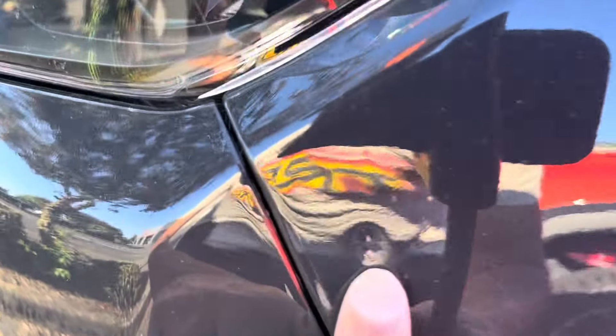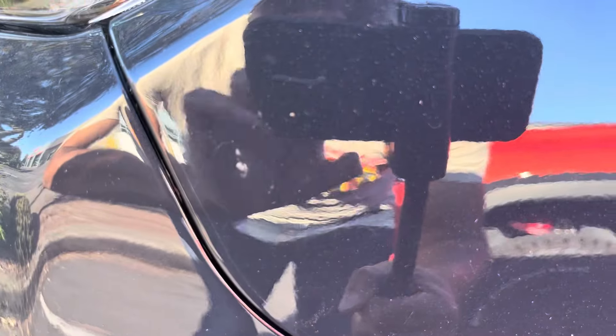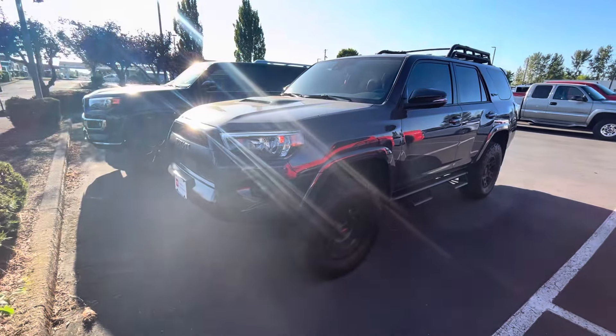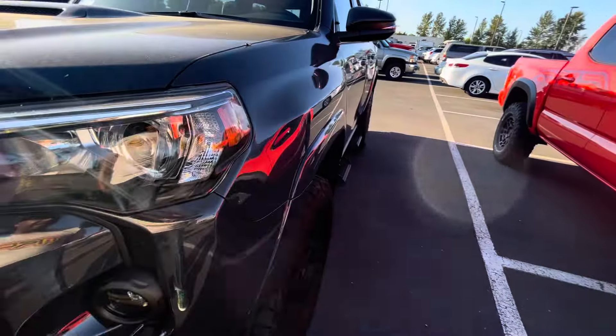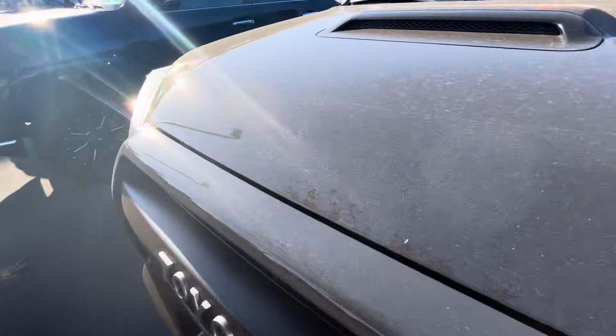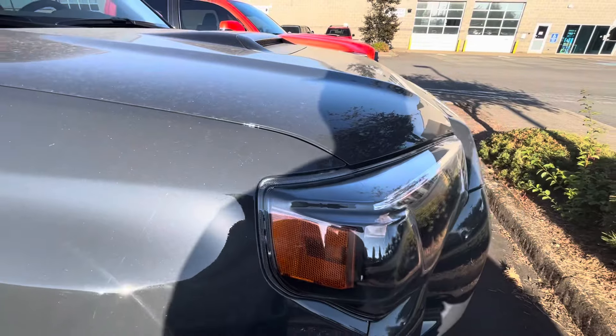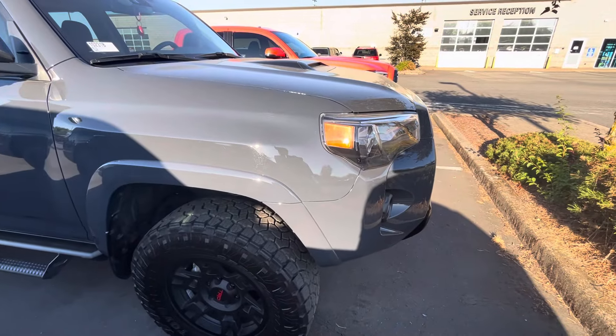The truck does have paint protection film on it, which is good. Some of these are self-healing, some not so much, but you can tell there was a rock chip that got up in here and the paint protection definitely did its job. It looks like it covers about 20% of the hood and probably goes down to the fenders — it almost looks like Toyota's factory paint protection.